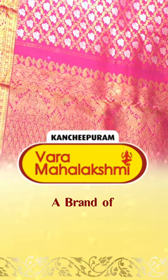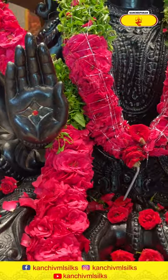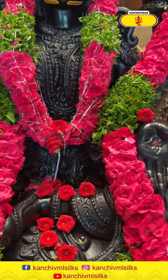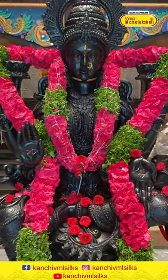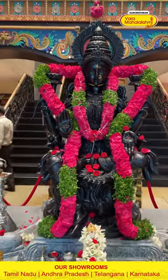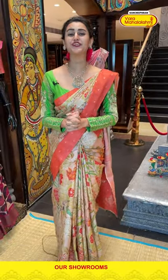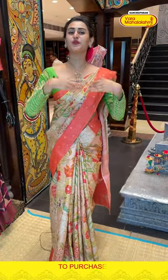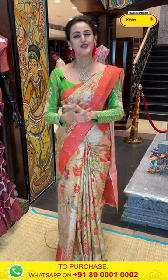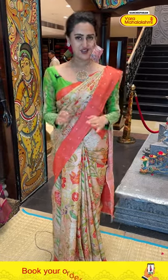Welcome back to another brand new live episode with Varma Mahalakshmi 6. I know you girls are doing absolutely fine and safe. I know you guys are very gorgeous, very beautiful and happy.